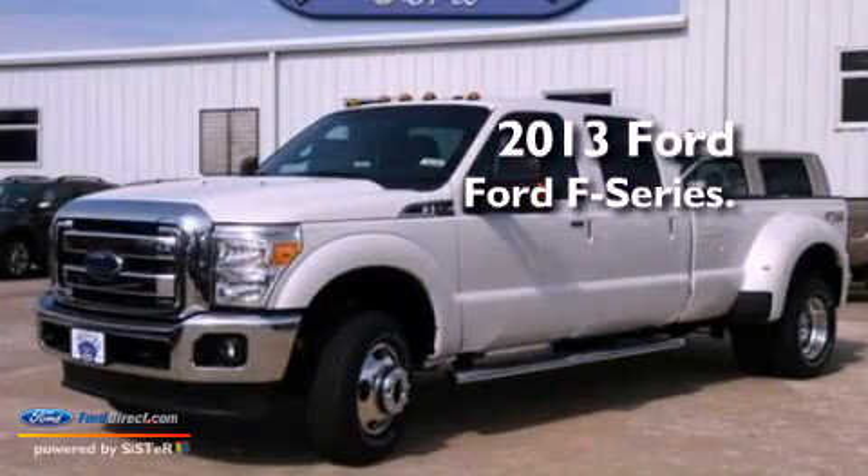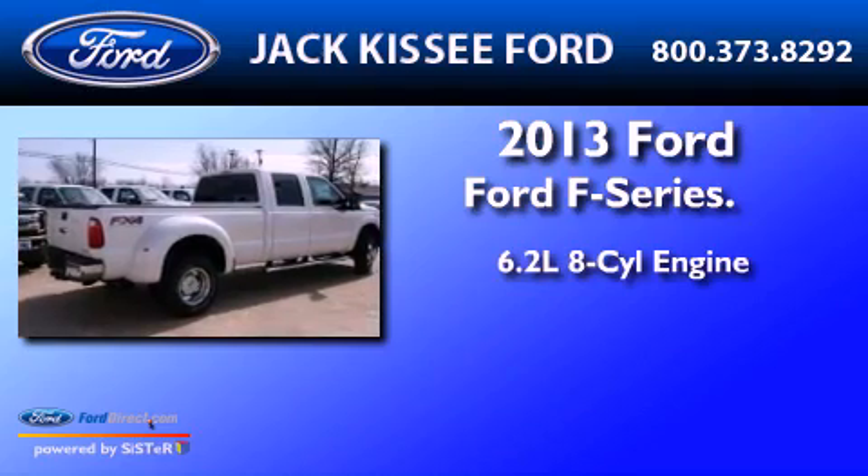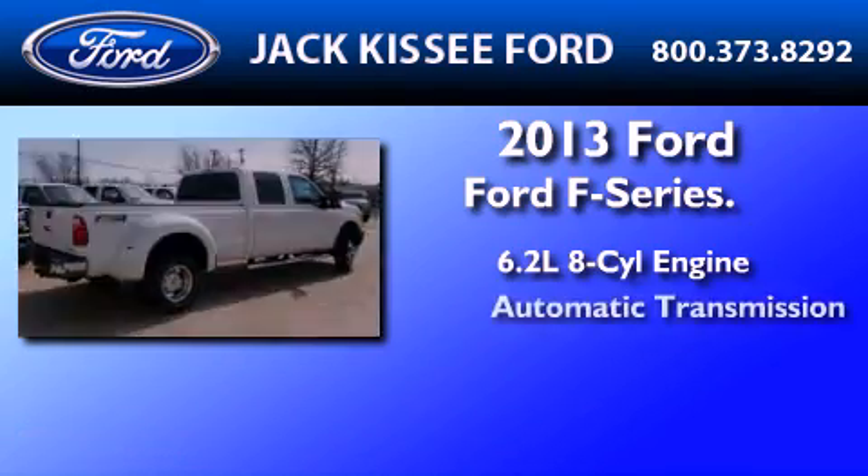This is a brand new 2013 Ford F-Series. It features a 6.2-liter, eight-cylinder engine and automatic transmission.